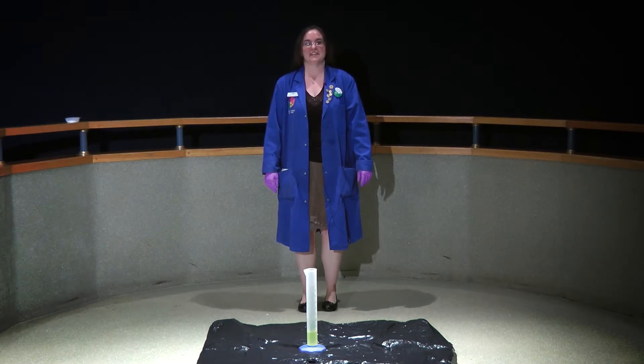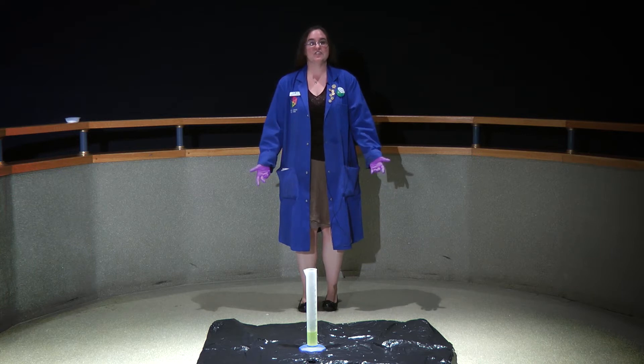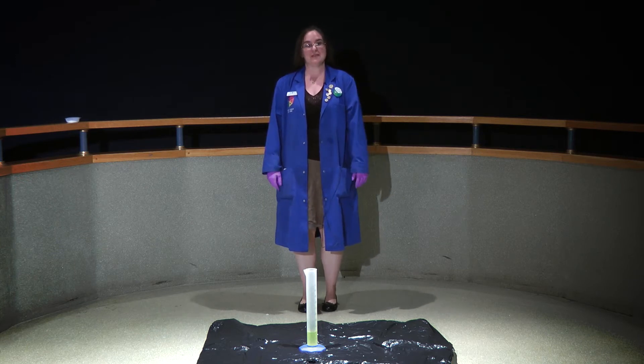Hi, my name is Sarah Chisnell. I'm the staff scientist here in the Discovery Theatre on the third floor at Science North. And this year is the International Year of Chemistry, so we've been celebrating every month with a cool new web post about chemistry.